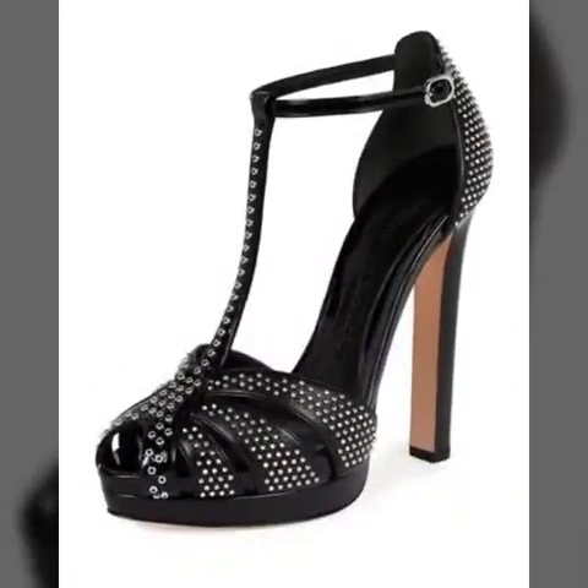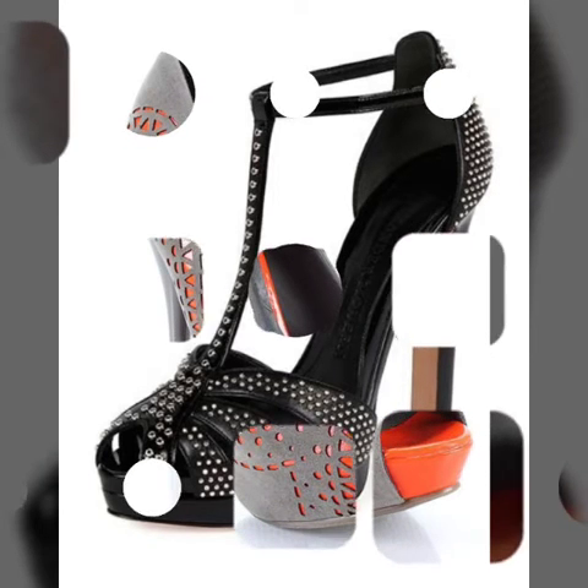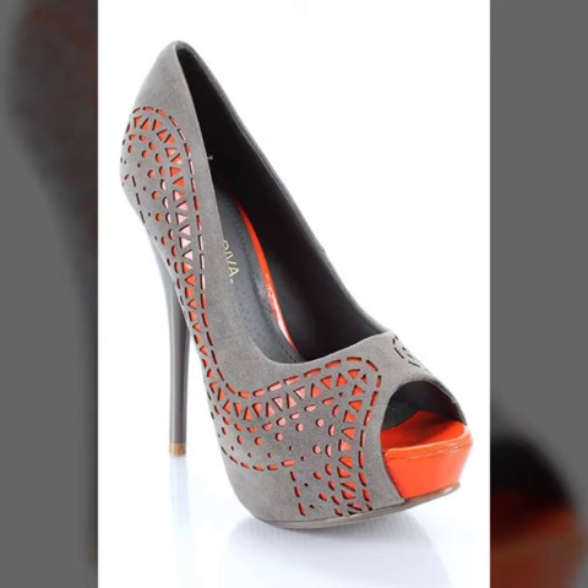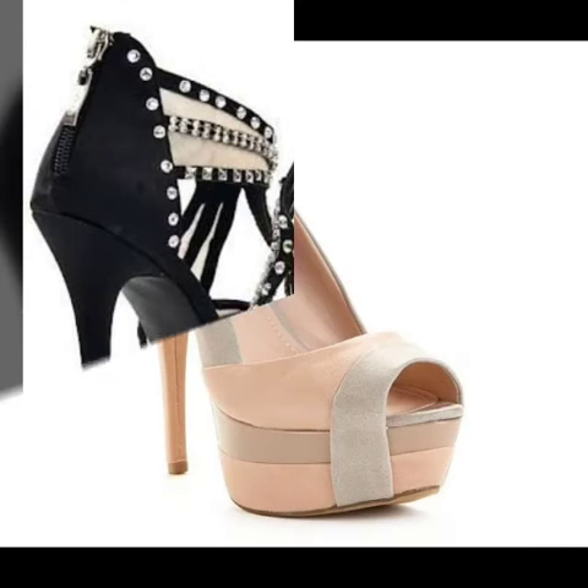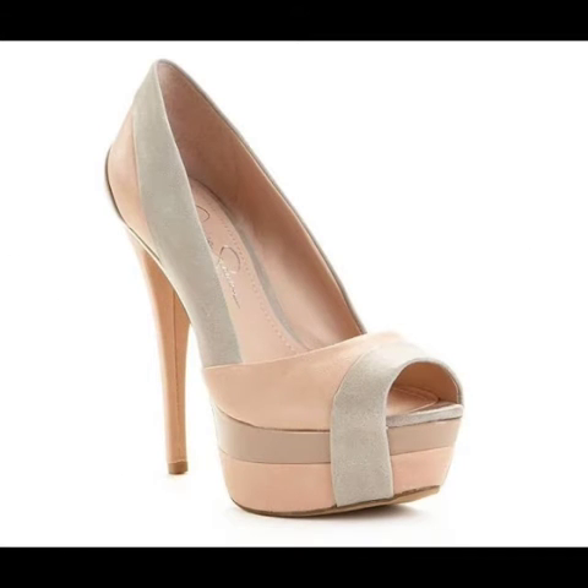So friends, you can buy these beautiful, stylish, and trendy peep-toe high heel sandal designs online from Amazon.com, eBay.com, and AliExpress.com. I always try to bring useful videos and useful content for you.